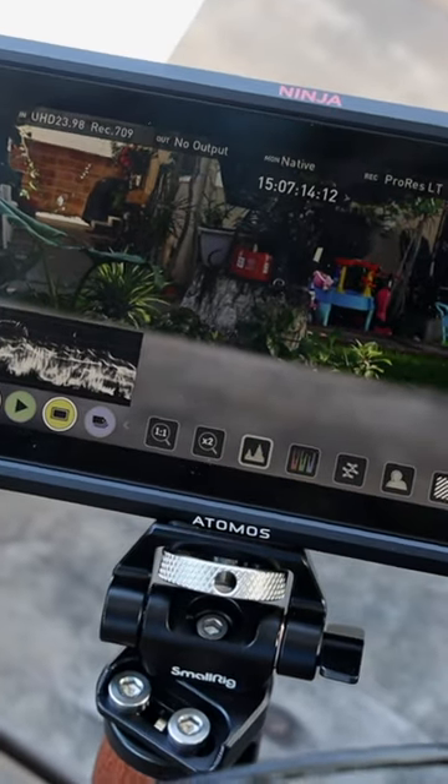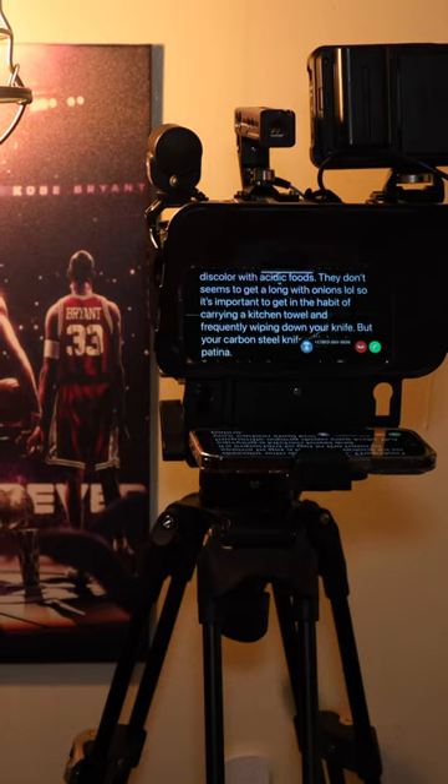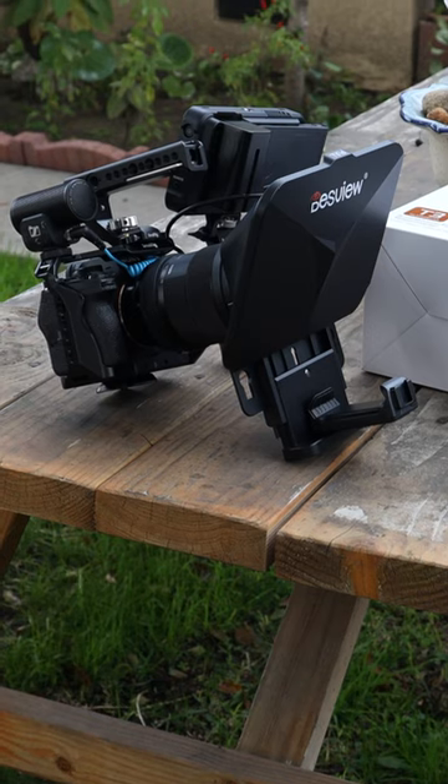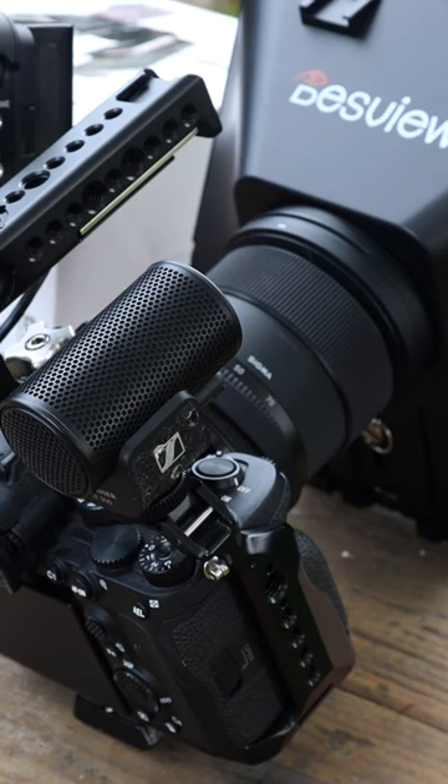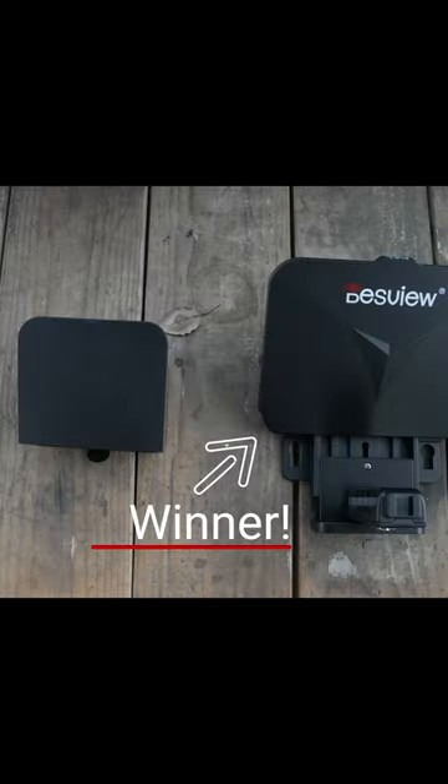With the T3, the widest focal length that you can use is 24 millimeters. And I've confirmed at 24 millimeters, the Sigma 24-70 has no obstructions. For me, the choice was clear — the T3 was the clear winner.